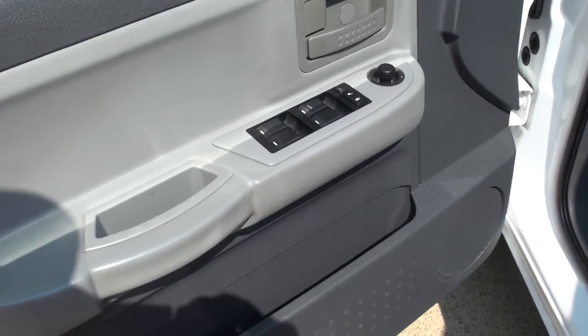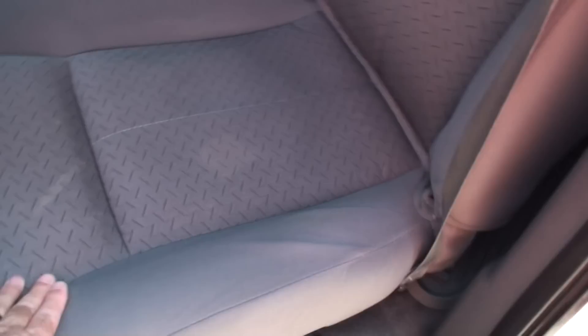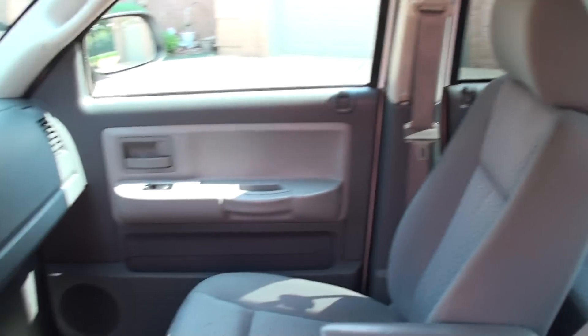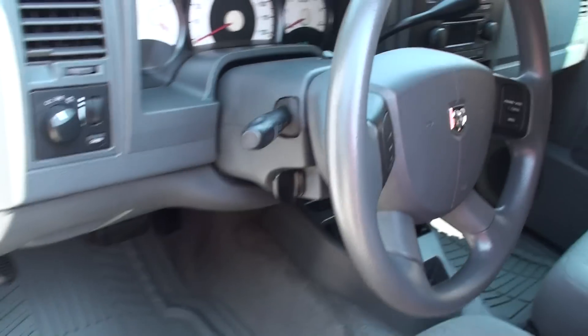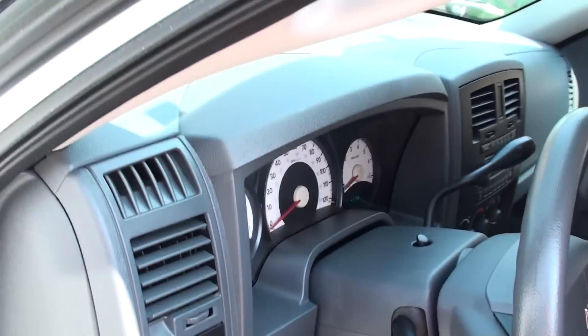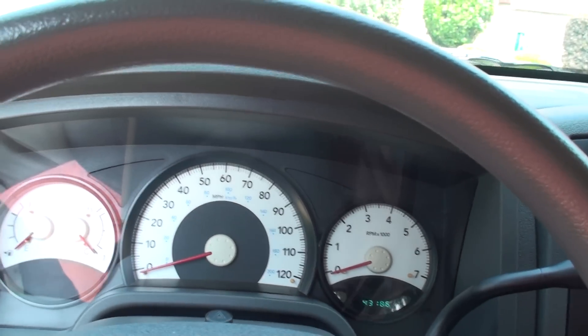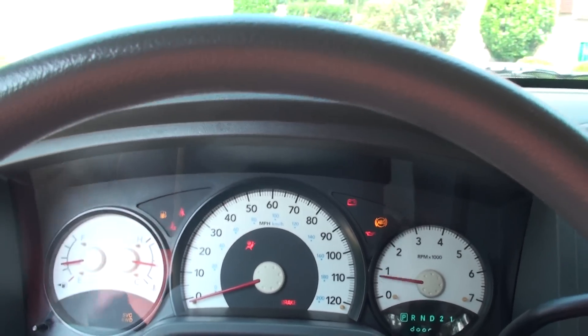We've got power windows, locks, and mirrors. Got nice clean cloth seats. Lots of room. It's got the all-weather floor mats. Tilt steering. How about the miles? 43,000 miles — those are the correct miles.